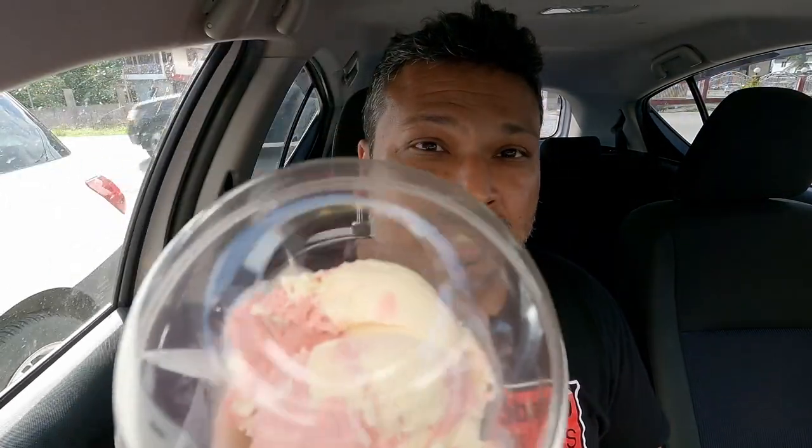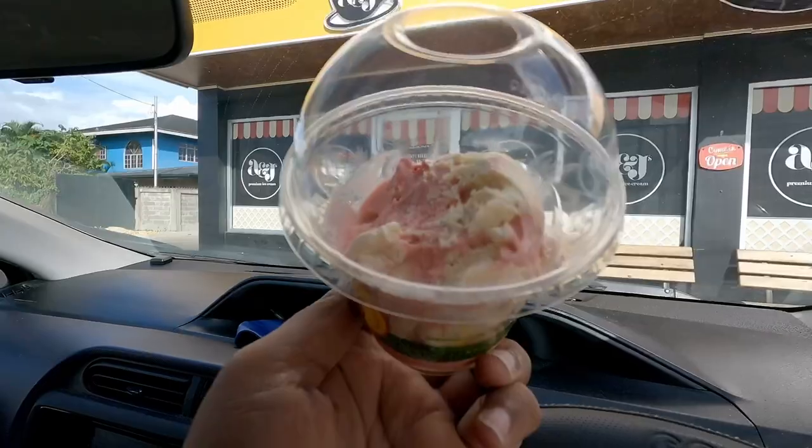Next up, I have the sorrel and passion fruit. It's a little different — sorrel and passion fruit. This reminds me of a strawberry and vanilla kind of thing. That burst of passion fruit — this one's tasting real fruity. Super fruity. Again, it's sliced sorrel, but the passion fruit is overpowering the taste of the sorrel in this one. Tasting good though — A&J's.